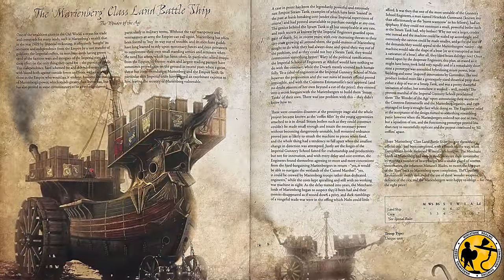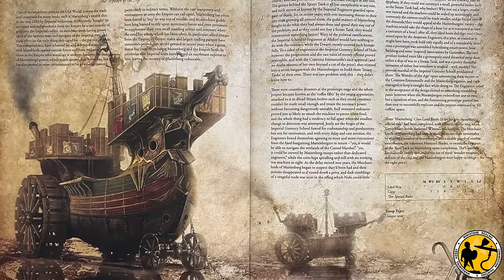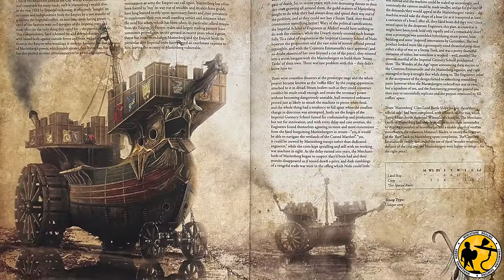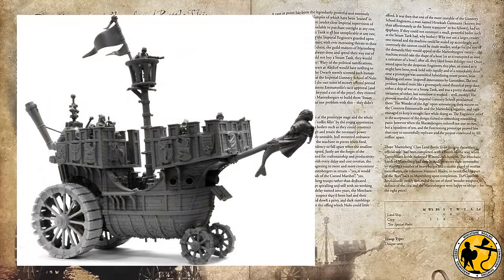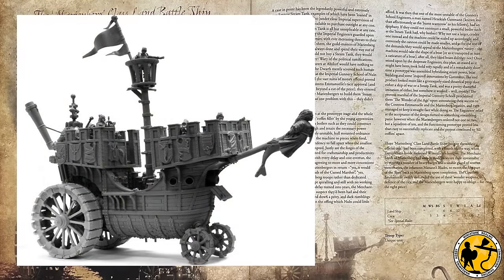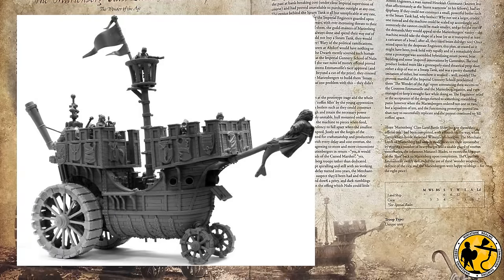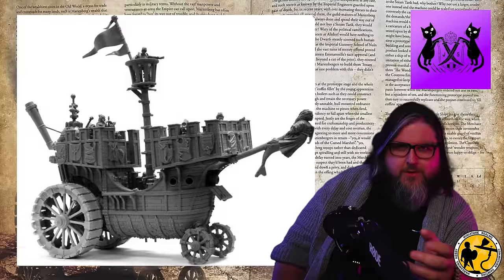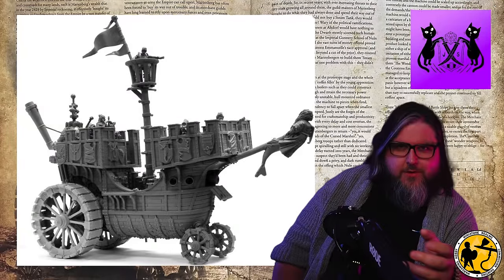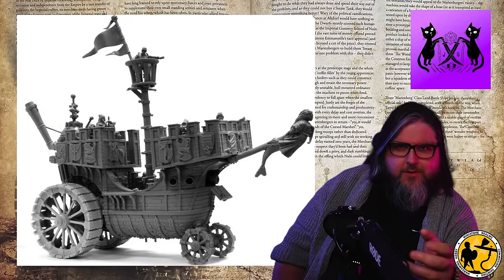Along with all those fantastic miniatures were rules for each of them in the game, and of course one of the most iconic was the Marienburg class land battleship. This is another extremely rare and now expensive item — very hard to find, and I never owned one but I've always wanted to paint one. Luckily my friend Jordan of the Jordan Sorcery Channel does own one — in fact I think he owns two — and after a brief discussion we decided that I was going to paint one for him.